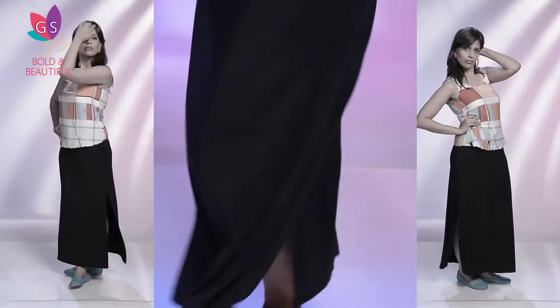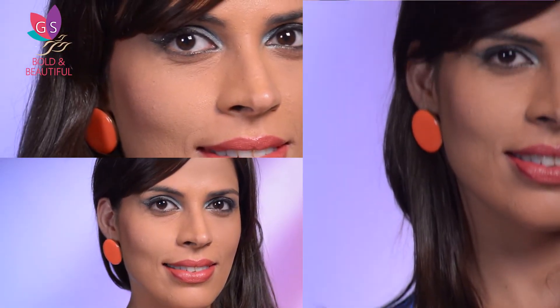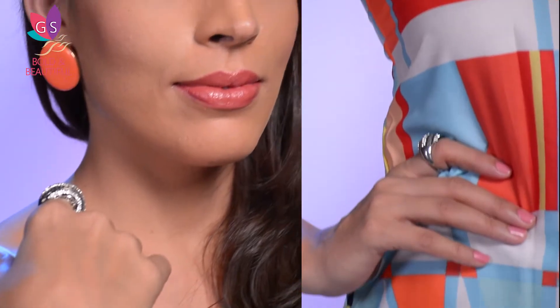Keep the base simple with black palazzos. You could try navy blue too, or a slit skirt for more drama. Shades of blue and orange are coordinated with accessories and makeup. Add a few rings and you're done.